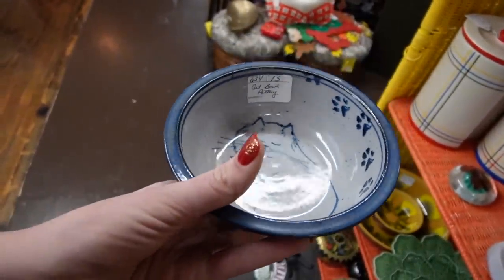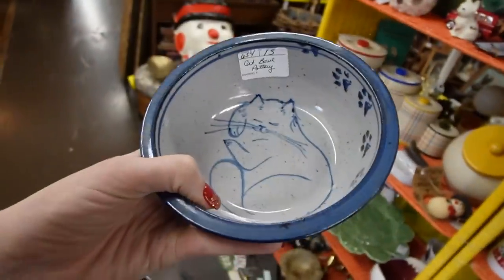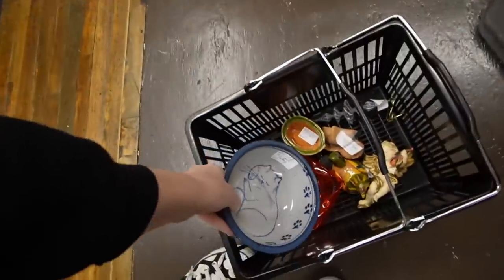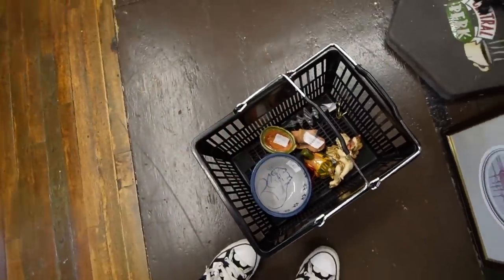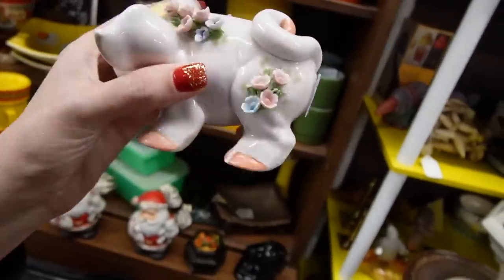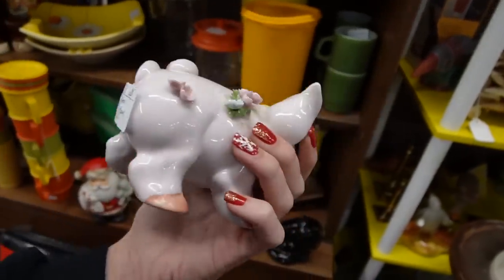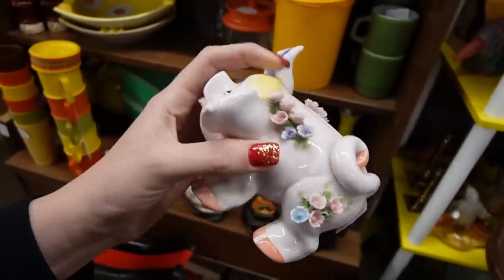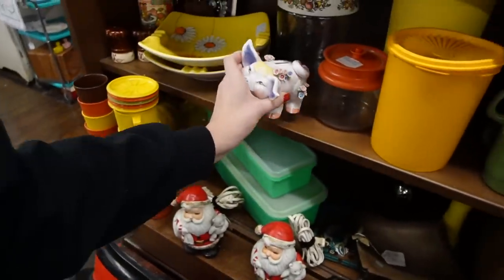15 bucks and this booth is currently running a 20% off sale. I think that's doable. Cats have a tendency to sell very well for me so I'm going to stick that in. This here looks like a cave finch piggy — it's Lefton, 20 bucks. It has the characteristics of cave finch but I'm not used to seeing applied flowers on cave finch pottery. It makes sense it would be Lefton because I'm used to seeing applied flowers on Lefton. It is adorable but there is some breakage on the flowers so I'm not going to mess with that.